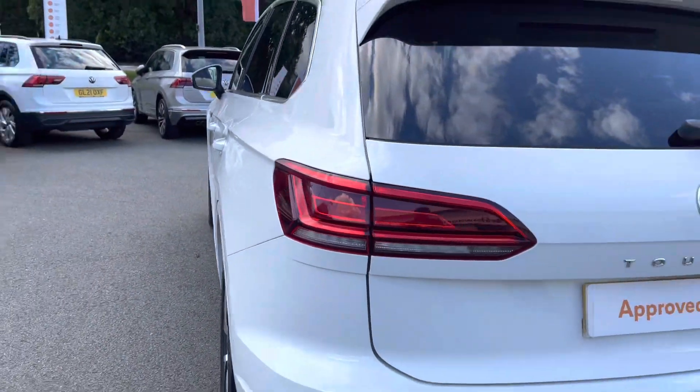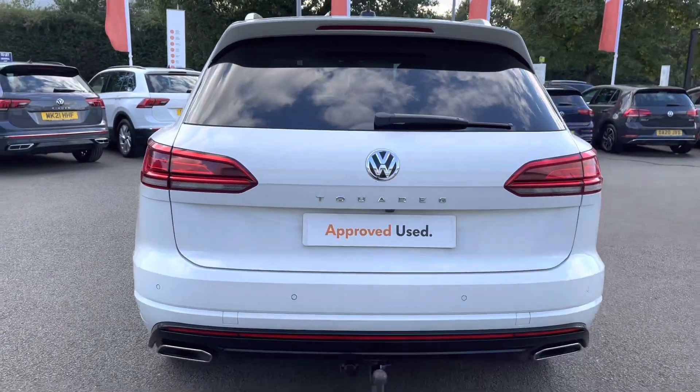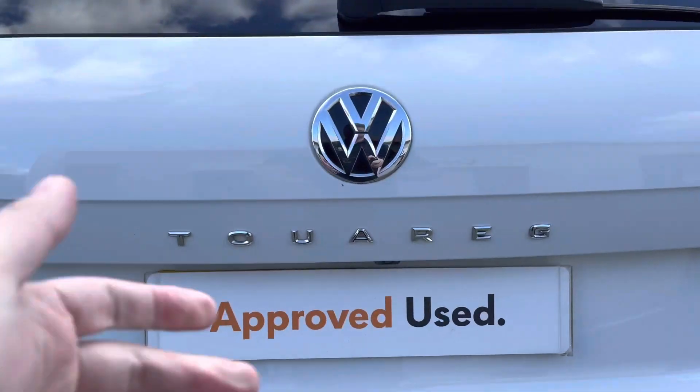Front and rear parking sensors are fitted as standard, and there's also a rear view camera available which I'll show you shortly. You've got fantastic visibility there.